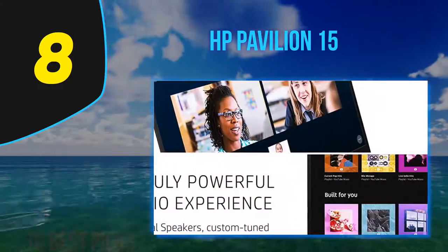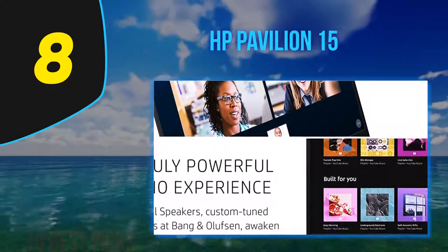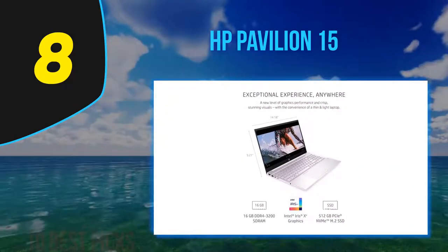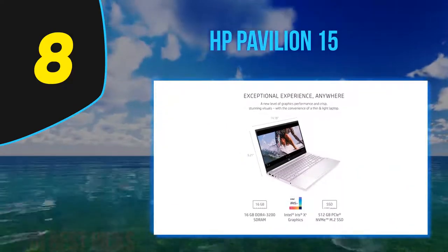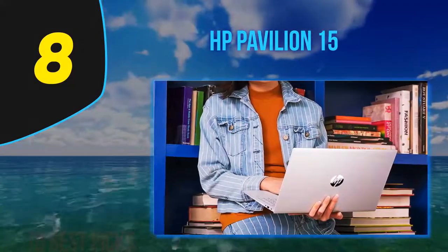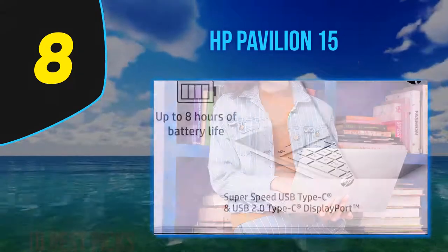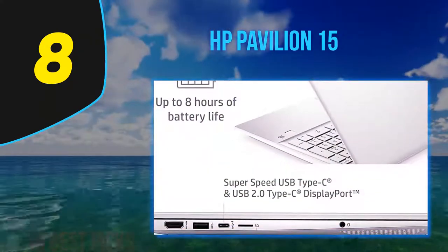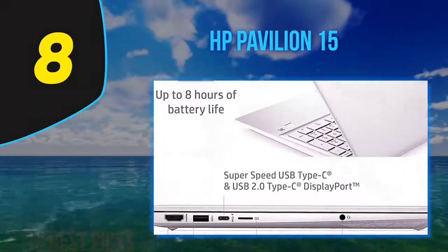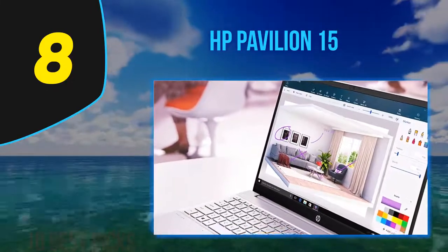It's not the flashiest laptop — it's predominantly plastic, there's no 360-degree hinge, and it's not super lightweight. But it's fast enough to run pretty much anything, and can even handle some light gaming with its integrated Vega 8 graphics. The right side has a memory card reader, a Kensington security slot, two standard USB Type-A ports, and the charging port with its accompanying LED.